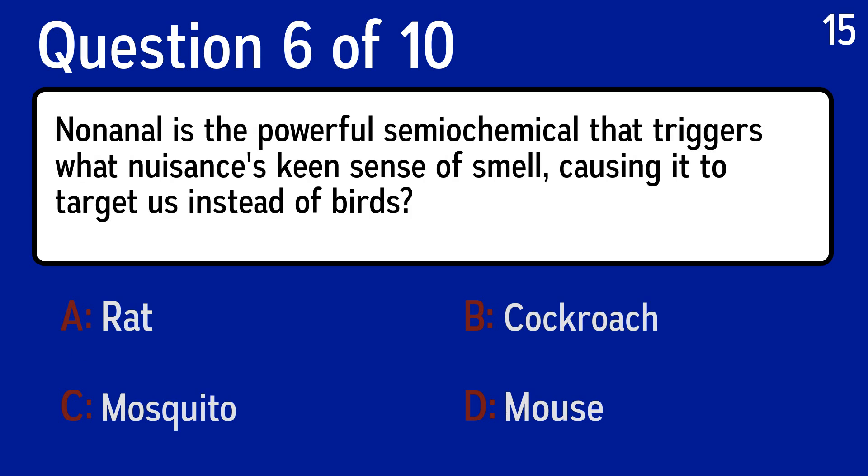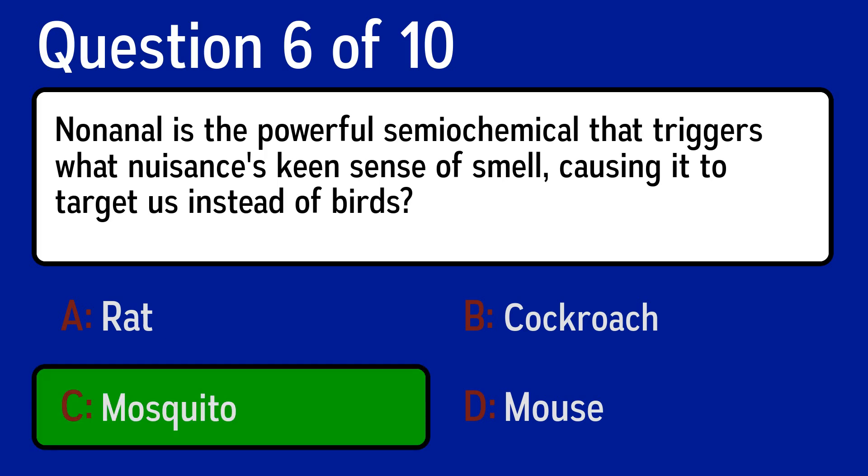Question 6, nonanol is the powerful semiochemical that triggers what nuisance's keen sense of smell, causing it to target us instead of birds. The correct answer is C, mosquito.